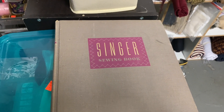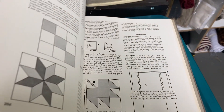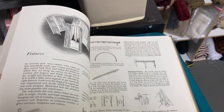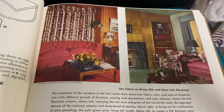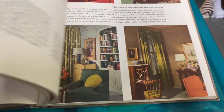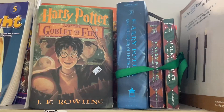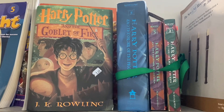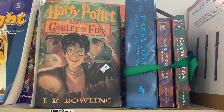This is a vintage Singer sewing book. Looks like it may be from 1960. That is a really cool little book. I don't need it — I didn't have a Singer, I had a Viking. I did think it was pretty cool just to flip through for a minute and enjoy the pictures. I have a collection of Harry Potter books — I never really got into Harry Potter, but I know a lot of people that do love the series.